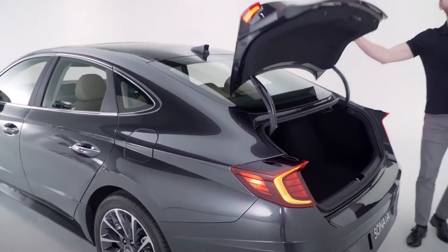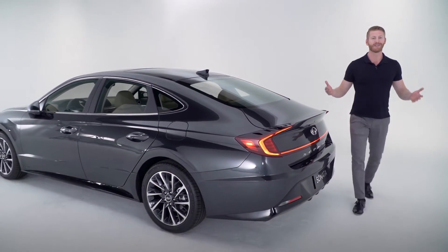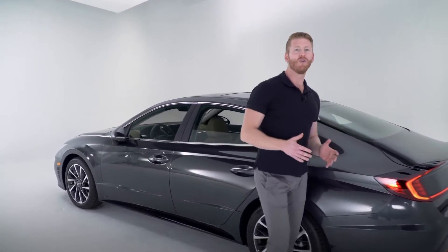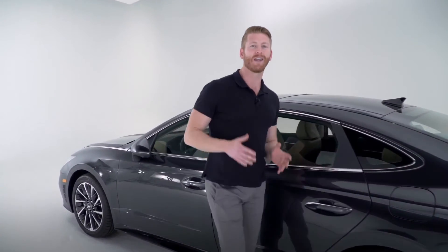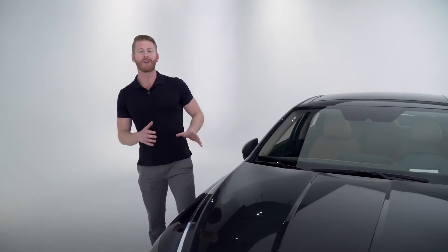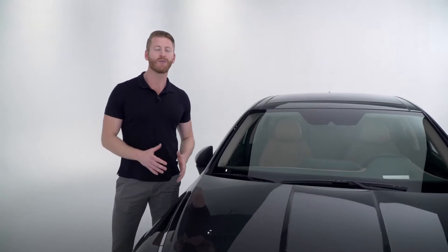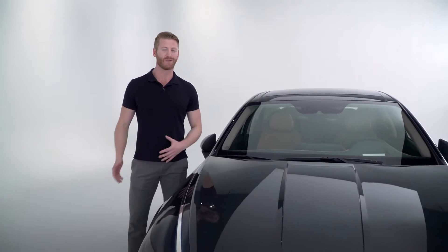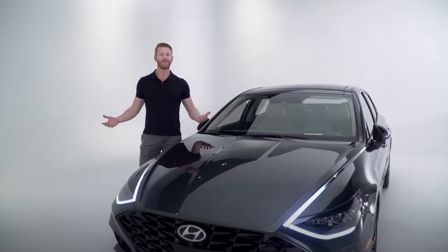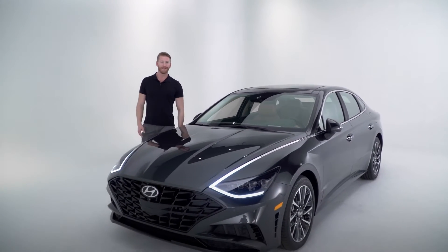When it comes to performance, the 2020 Hyundai Sonata comes standard with a 2.5-liter four-cylinder engine that gets 191 horsepower, and in the Limited trim, a 1.6 turbo GDI four-cylinder that gets 180 horsepower and 195 pounds of torque produced at a low 1,500 RPM. Both drivetrains are paired with the all-new SmartStream eight-speed automatic transmission with Shiftronic. This SmartStream technology in both the engine and transmission leads to improvements in fuel efficiency and performance.